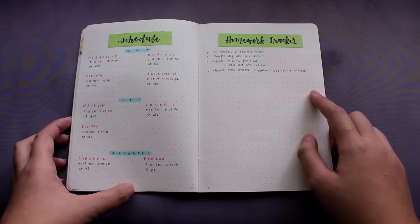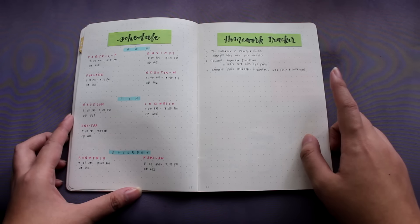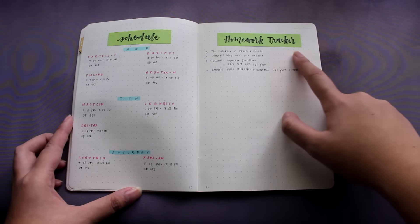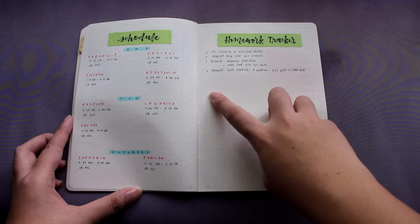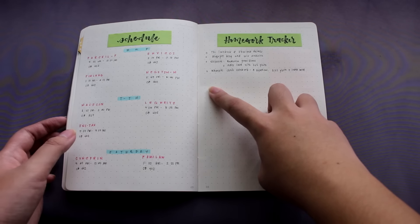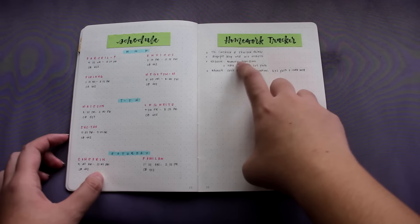This is something that I've been doing since I got my first bullet journal — I keep track of my homework. Here I have a homework tracker where I just write all the homework that I have. So far, as I'm filming this, I've only had my first two days of school and these are all the homework I have so far.